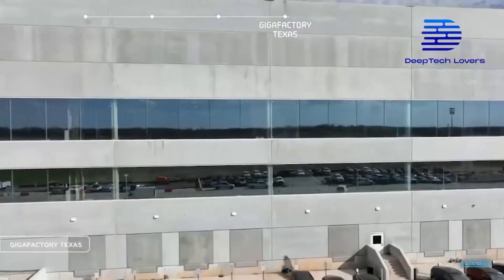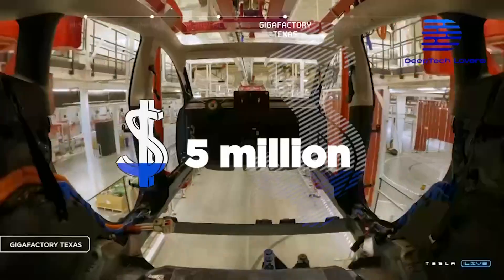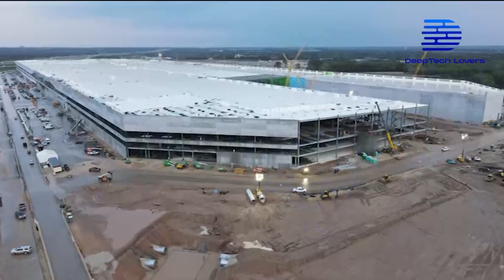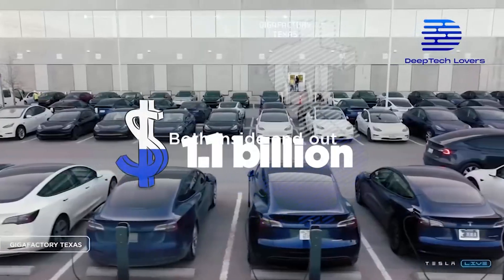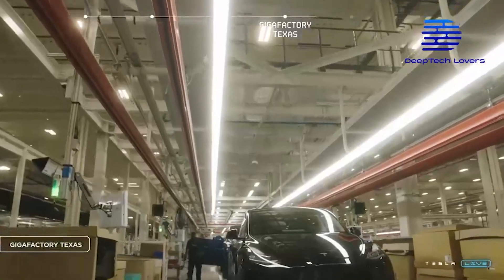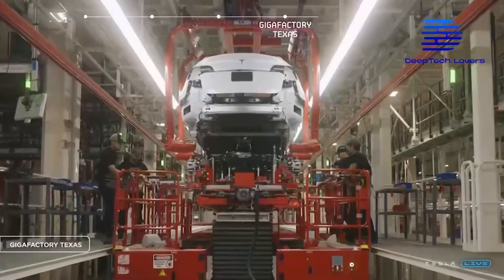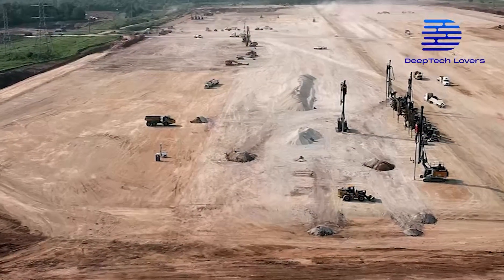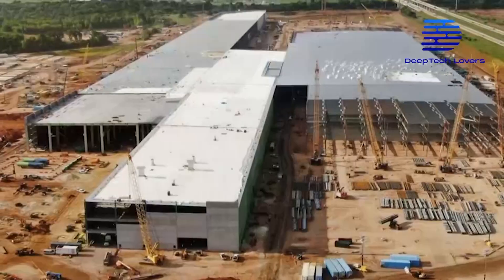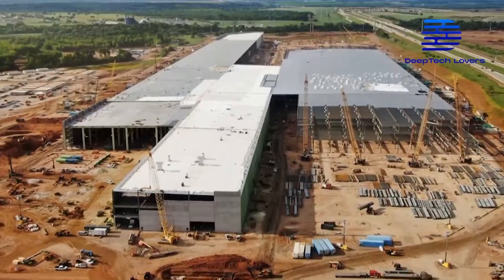The site in Austin was purchased by Tesla for about $5 million, and the factory construction cost another $1.1 billion. However, this investment is nothing considering Tesla is still expanding GigaTexas. News floating around the internet shows Tesla is already acquiring more land to expand GigaTexas construction to ramp up production.